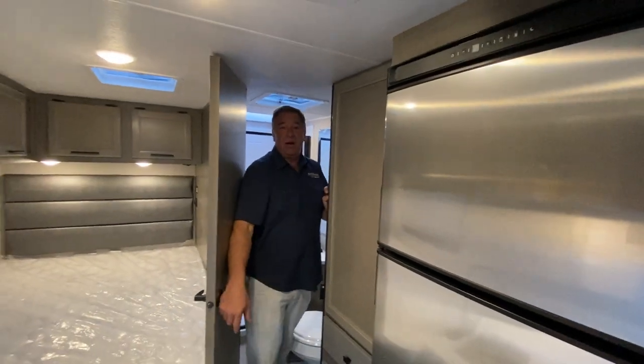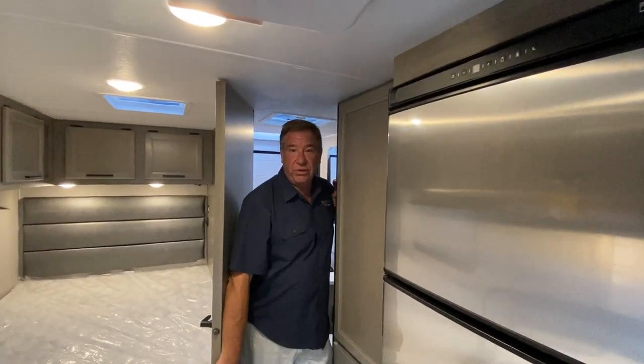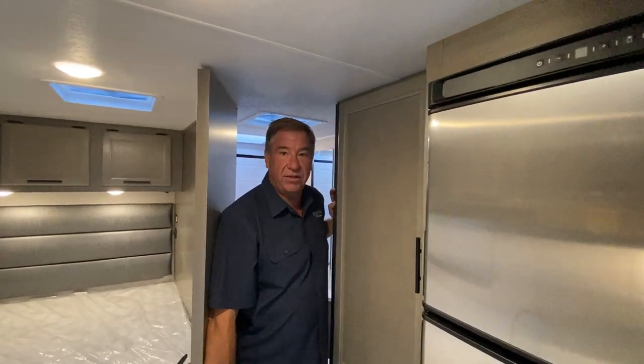So this is one of many RVs that we're going to be carrying here at Best Choice Trailers and RVs. Come on down, stop by and see us. We're here in Irwin, PA. Have a great day. Goodbye.